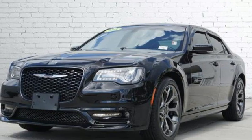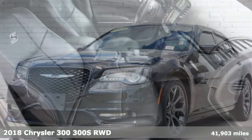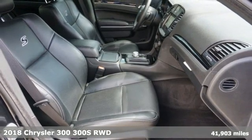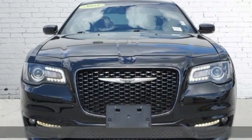Here's a 2018 Chrysler 300. It's exceptional in every way, from its aggressive exterior to its soft, luxurious interior. This 300 sets the standard for stunning.